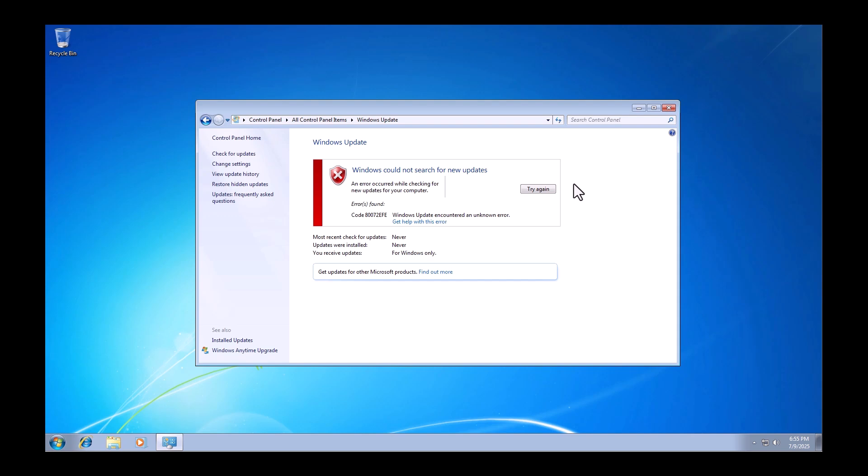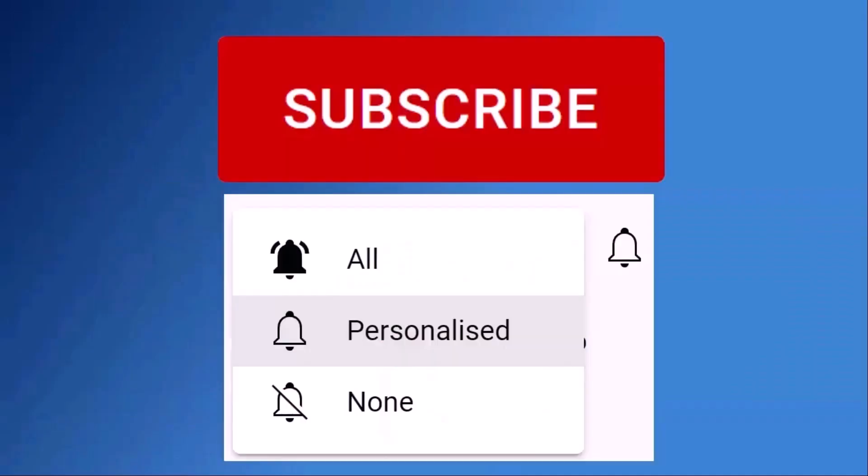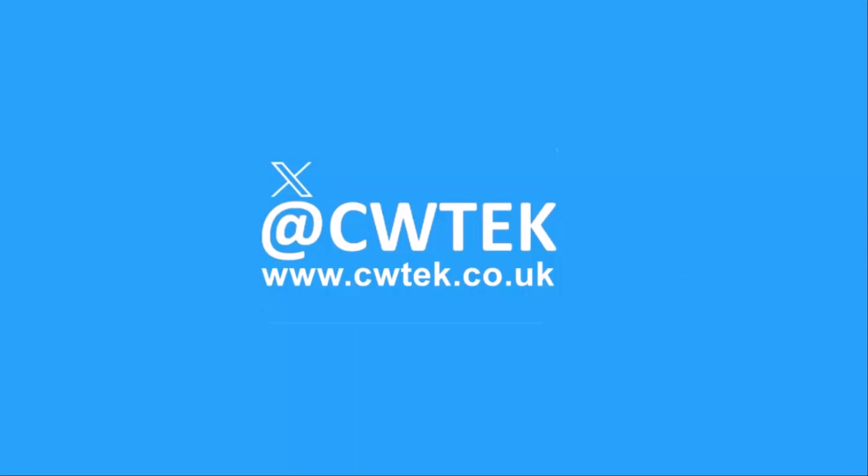If you're the type of person who wants to get it done simply and easily, then go and see my video on Legacy Update — there is a shortcut to it in the description down below. Don't forget to like this video, share it, and subscribe to my channel. Doing these three things helps us make more great videos for you.